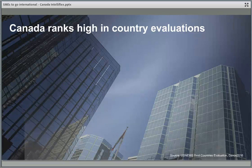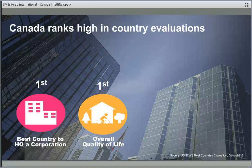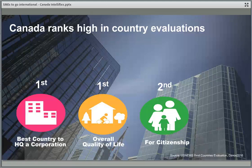So why Canada? For the last couple of years, Canada has ranked in the top countries for locating corporate headquarters. When you look at overall quality of life, Canada ranks very highly. These numbers are based on 2016 data, and since then they have changed very little. The most recent numbers are very consistent — Canada ranks among the top countries and that hasn't changed over the last four or five years.